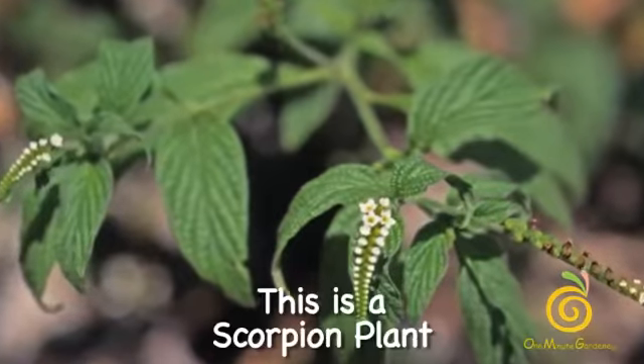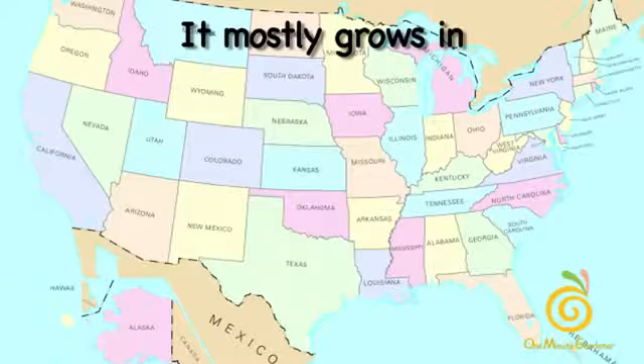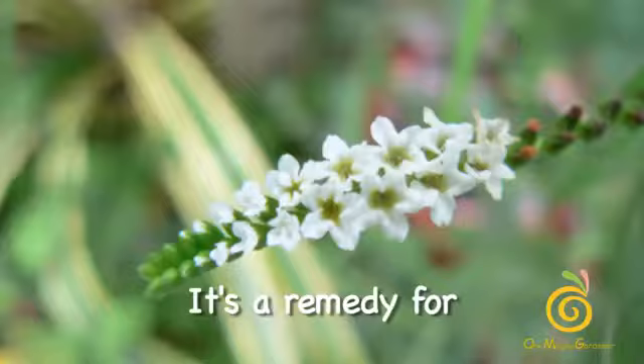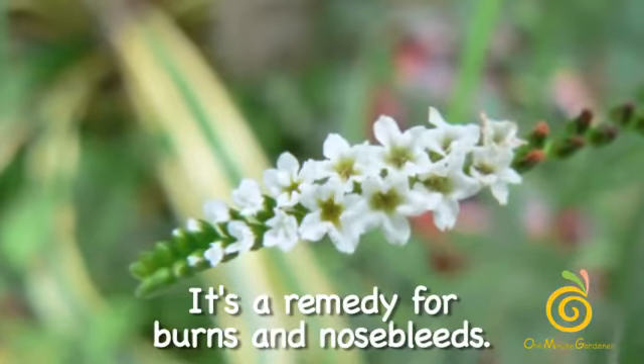This is a scorpion plant. It mostly grows in Texas and Florida. It's not harmful — it's a remedy for burns and nosebleeds.